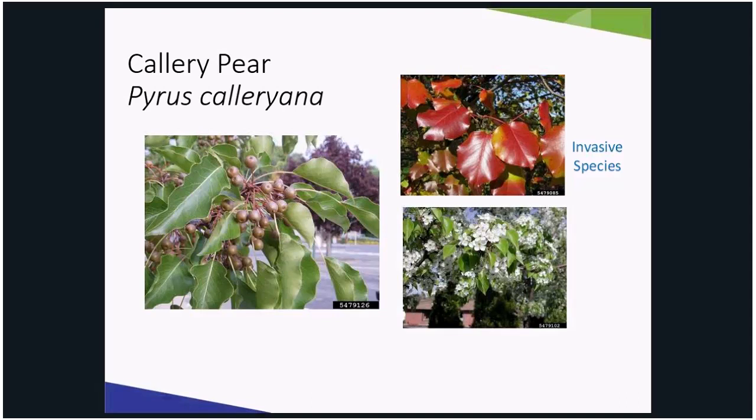If you drive on the highways in the springtime, you will see multiple white blooming trees. New cultivars to address the poor branching habit described by Sandy are hybridized to produce sterile fruit, or hybridized with native ornamental pears to produce fertile fruits, unlike the sterile fruit of Bradford.